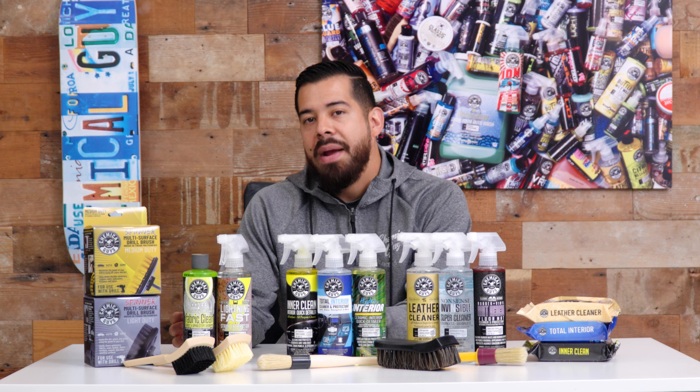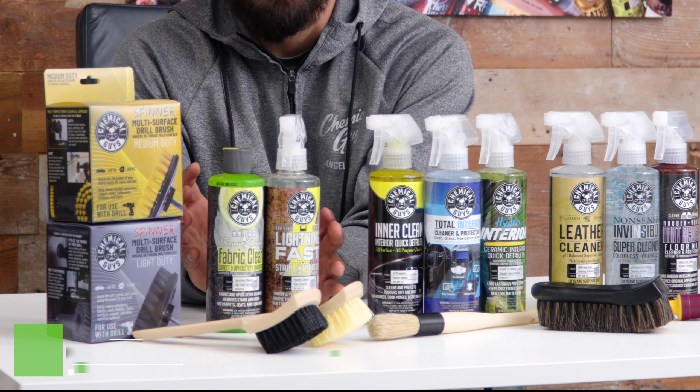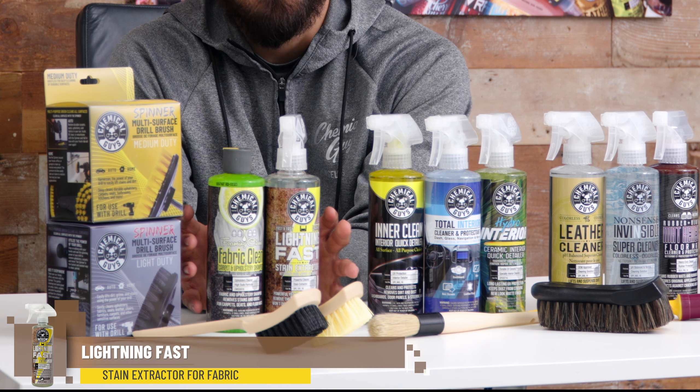I'm going to start off with fabric and upholstery care. As you guys can see right here, these two products that I'm highlighting — we have our fabric cleaner upholstery shampoo and our Lightning Fast steam extractor.